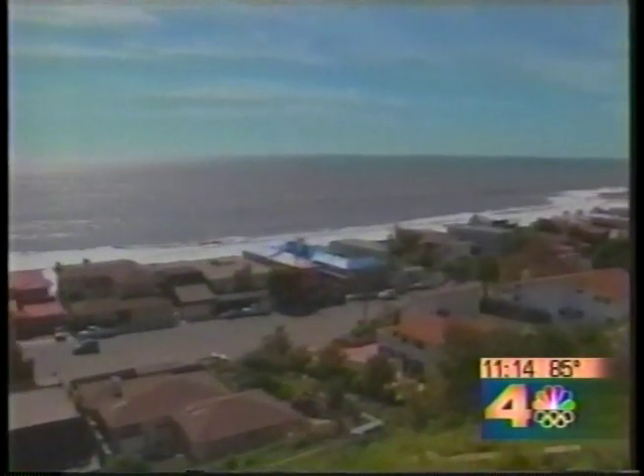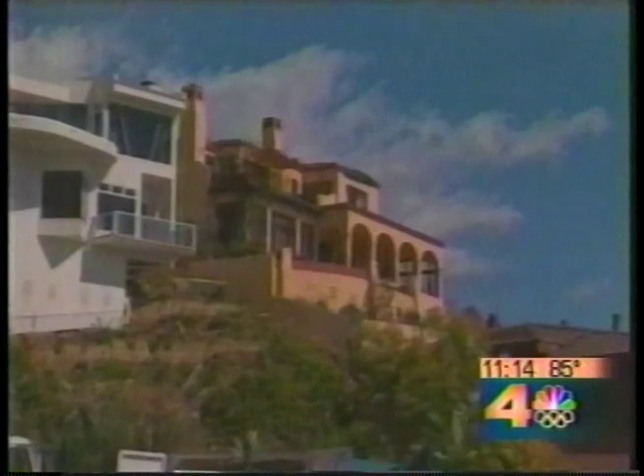Channel 4's George Lewis gives us an in-depth look. Secreted away in many homes of the rich and famous, from Malibu to the other side of the world, there are rooms — secret rooms — places where you can run to and hide in times of danger.